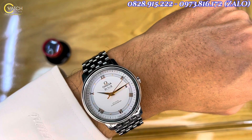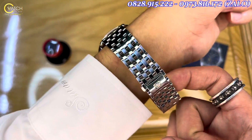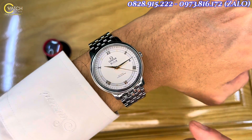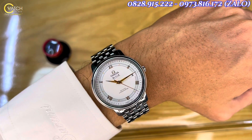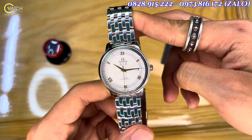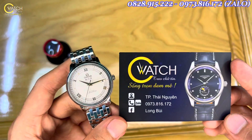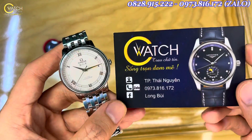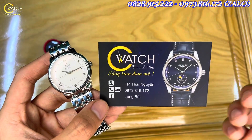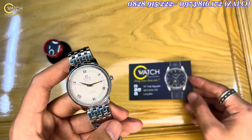Chiếc này hãng bán mới với mức giá hơn 100 triệu, tuy nhiên em đang có một chiếc tình trạng gần như mới 98-99%, có bảo hành 2 năm cùng hỗ trợ bảo hành trọn đời, cam kết hàng chính hãng 100%. Chiếc này em đang giao lưu lại với anh em mức giá rất tốt — chỉ 48 triệu, và em sẽ chỉ có một chiếc duy nhất. Nếu anh em thích, hãy liên hệ ngay qua số hotline 0828-915222 hoặc số zalo 0973-816172 để tư vấn, chia sẻ và giao lưu. Cảm ơn anh em đã xem video, nhớ bấm đăng ký và bấm chuông để không bỏ lỡ bất cứ video nào. Xin chào và hẹn gặp lại.